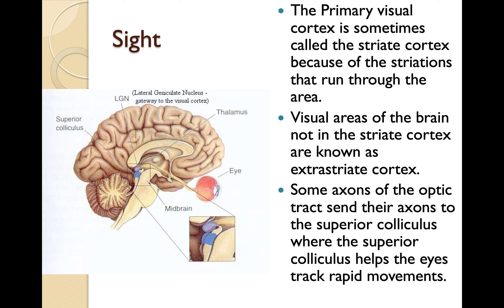The primary visual cortex is sometimes called the striate cortex because of the striations that run through the area. Visual areas of the brain not in the striate cortex are known as the extrastriate cortex. Some axons of the optic tracts send their axons to the superior colliculus, which helps the eyes track rapid movements. Cats are really good at tracking as long as the movement is horizontal on the same plane; they don't track things very well moving north to south.